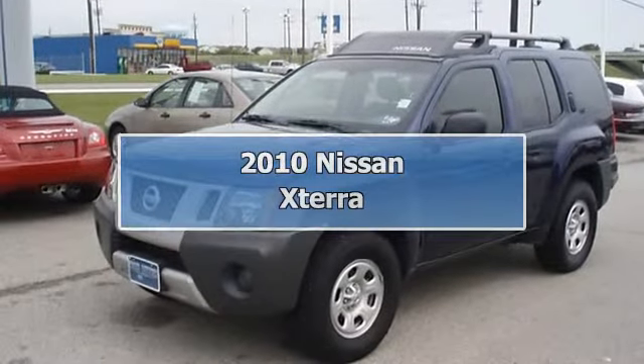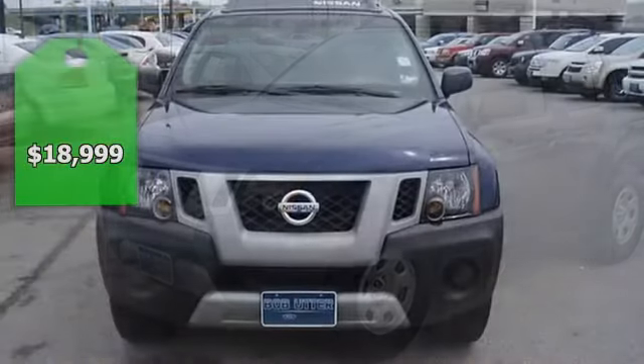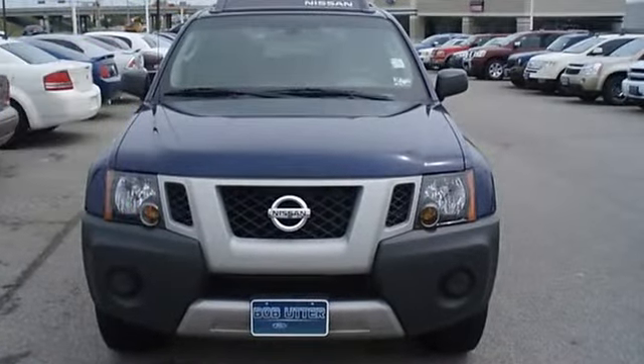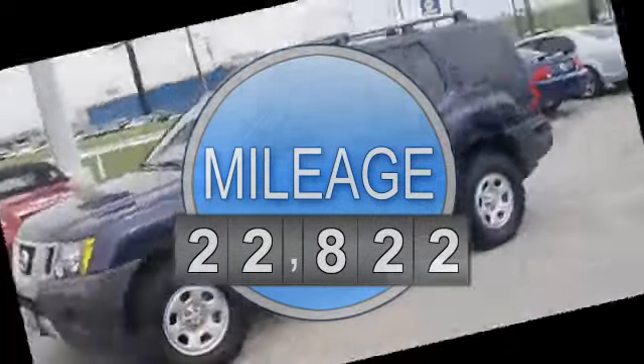This 2010 Nissan Xterra looks like it just came off the showroom floor. Locally owned and tastefully optioned with power windows, power locks, power mirrors, lug rack, and much more.